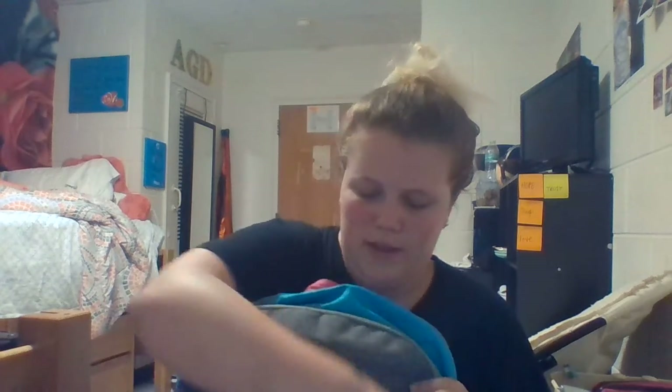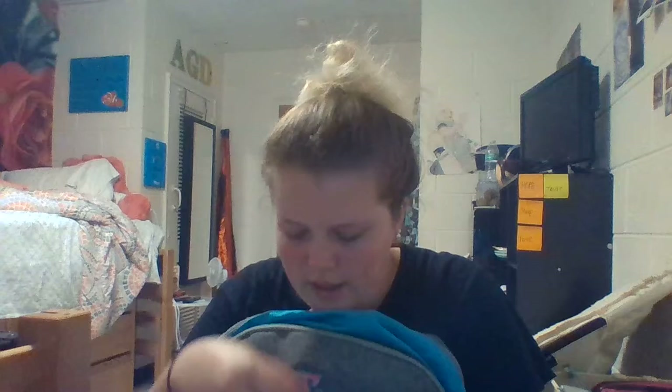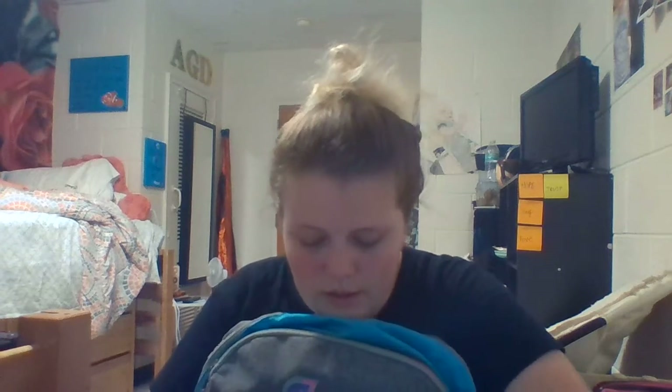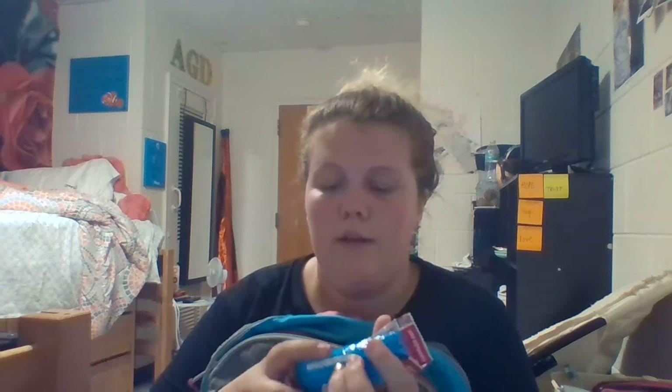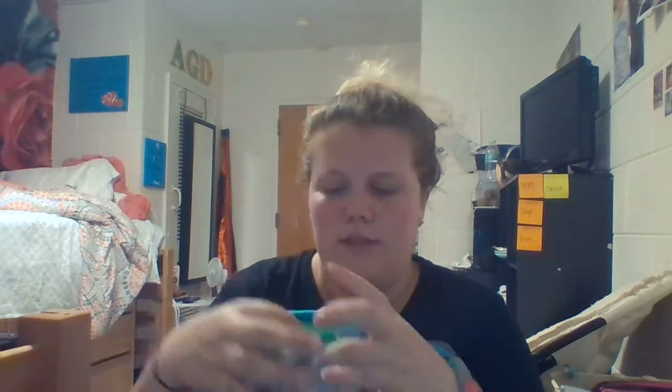In this pouch right here, I have some medicine. I have some Cheez-Its and some extra granola bars because sometimes at college I forget to eat, so I usually just keep these. Also, if someone around me is hungry and we're not near my room, I can just pull one out. I have some more medicine — this one is what I carry around for band and stuff, and then this one is just my school stuff.